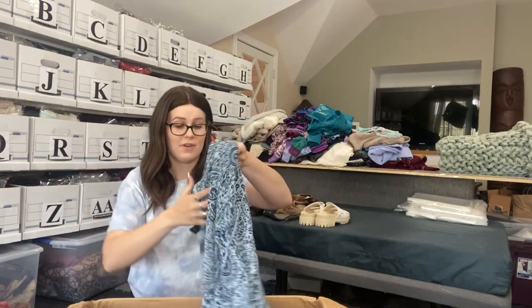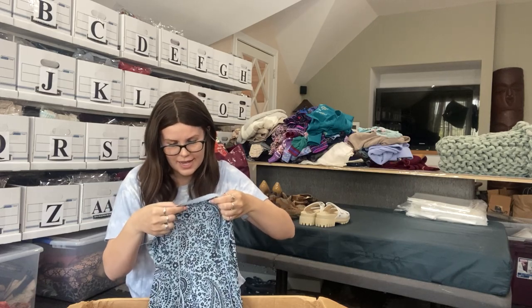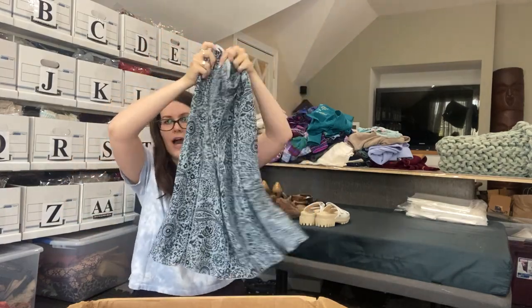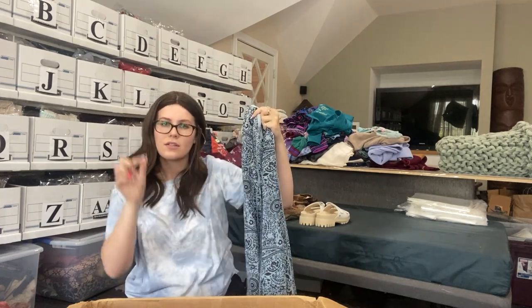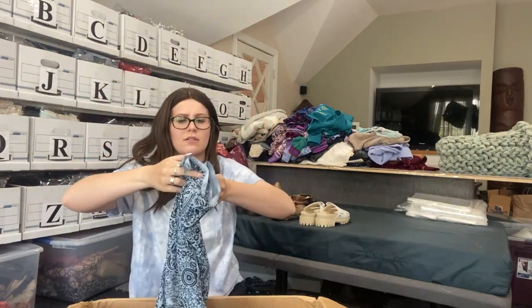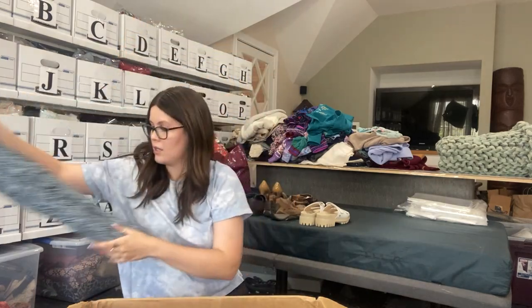I see another fun print — I love the fun prints. Liz Claiborne, size six petite. Not terrible — I've sold a few things just like this. It's a kind of patterned skirt with little extra segments for ruffling movement. I don't love selling skirts because they take a long time to sell, but I definitely don't hate it at all.